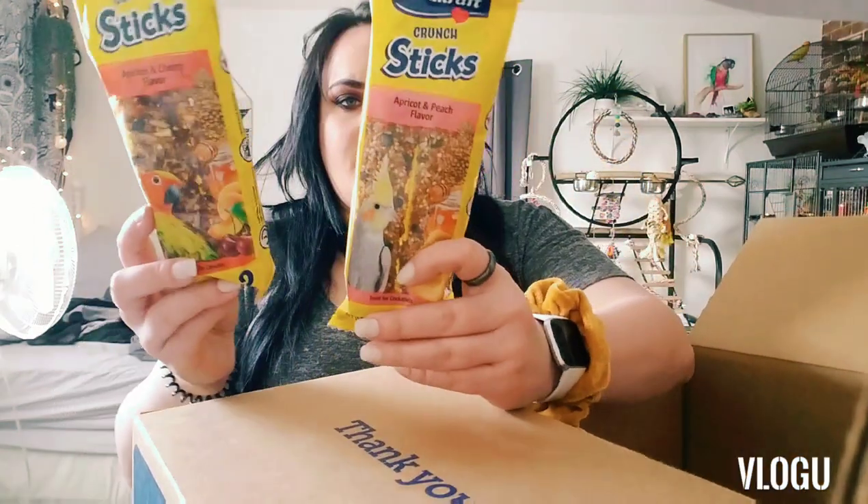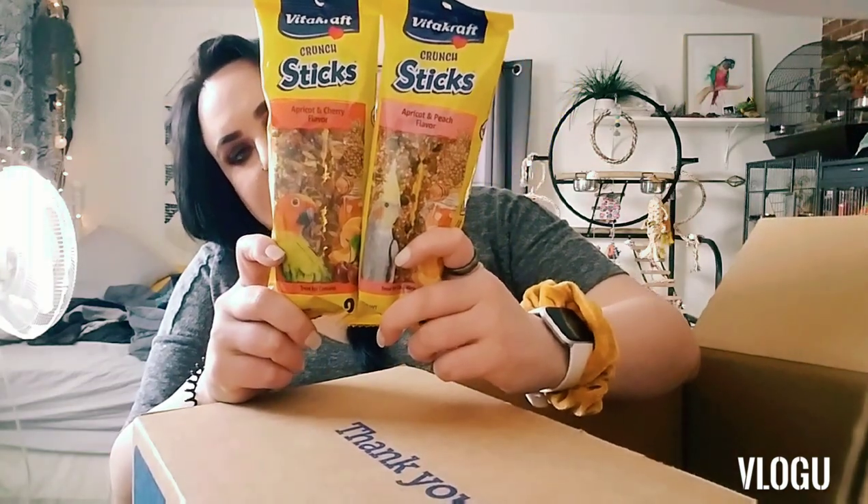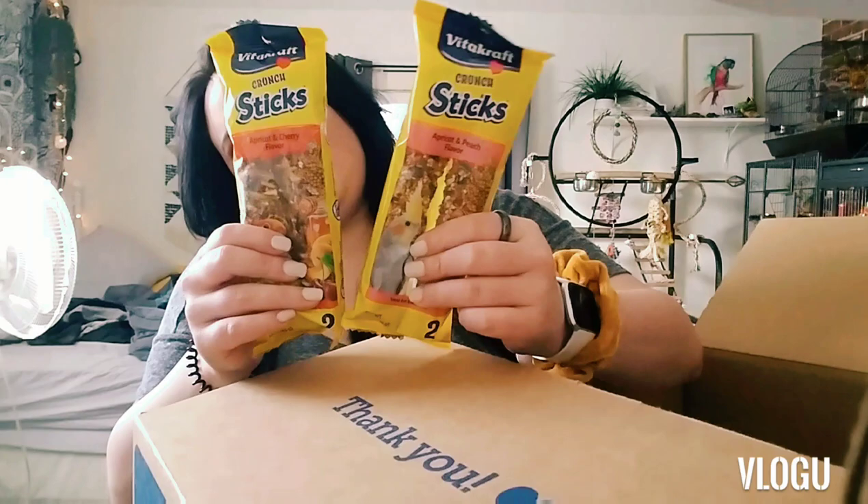We're almost done. I got two of these — apricot and cherry flavor and apricot and peach flavor — little chewy treat sticks for them. They're little treat sticks and there are two in a pack.